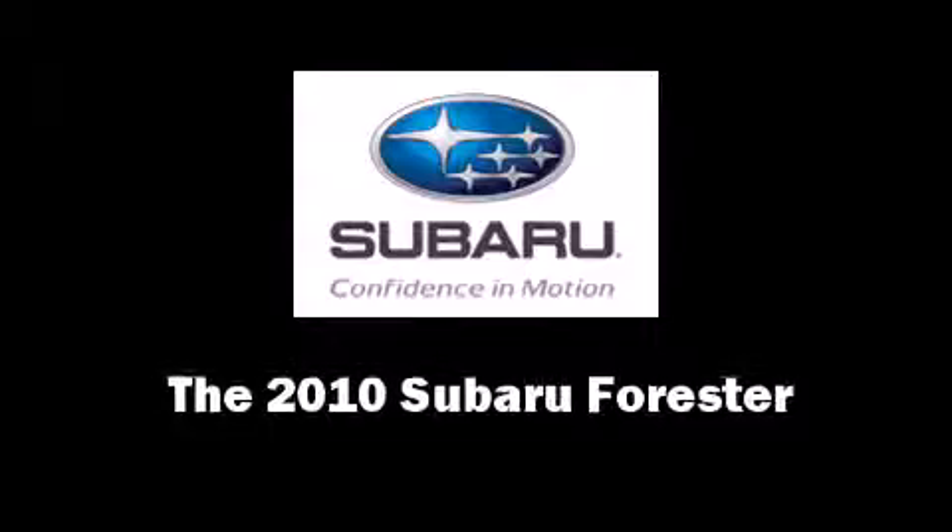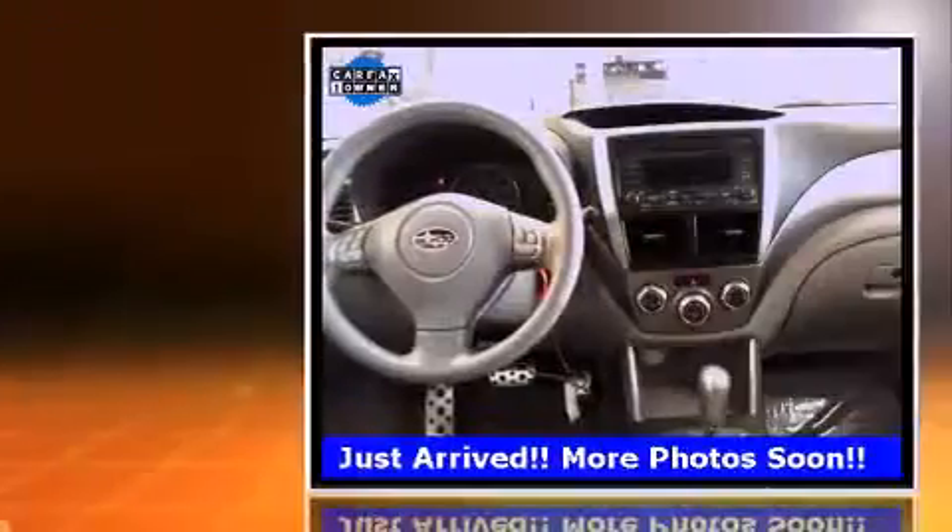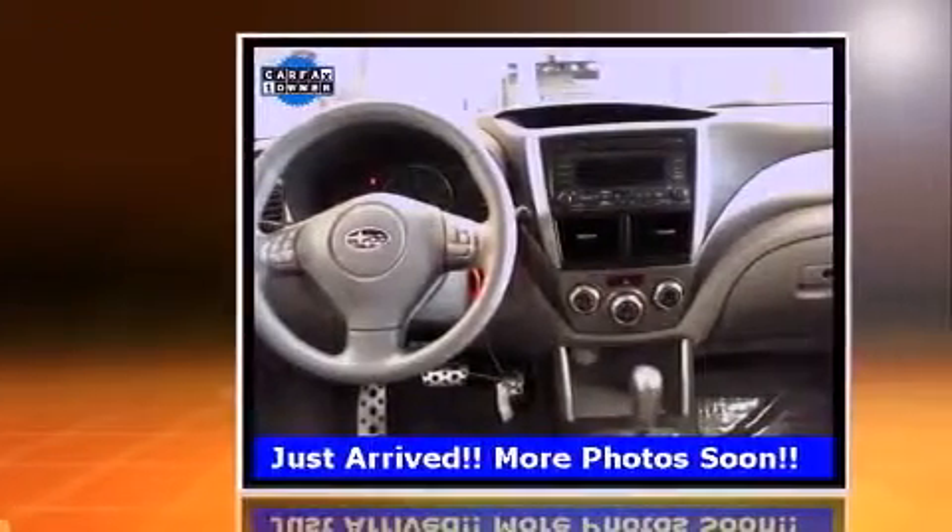Take command of the road in the 2010 Subaru Forester. With fewer than 45,000 miles on the odometer, this four-door sport utility vehicle prioritizes comfort, safety, and convenience.